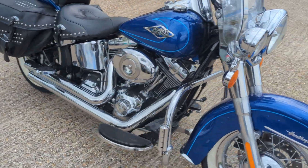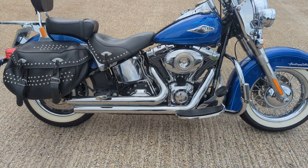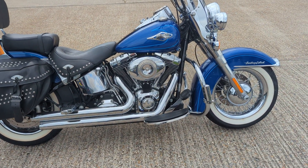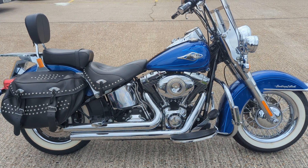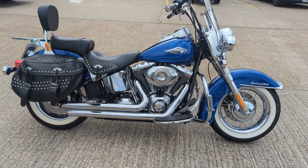So there you go — 2010 Heritage Softail, in stock now in our showroom in Maidstone. Pop down, have a look, see what you think, have a free cup of tea or coffee while you're here. See you soon. Thank you.